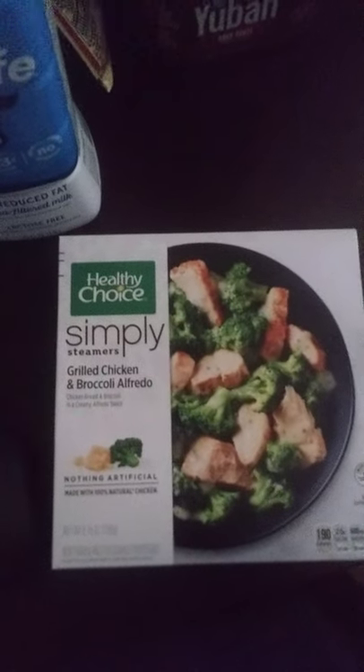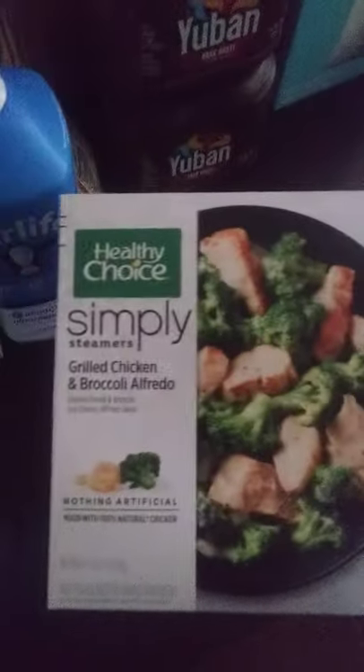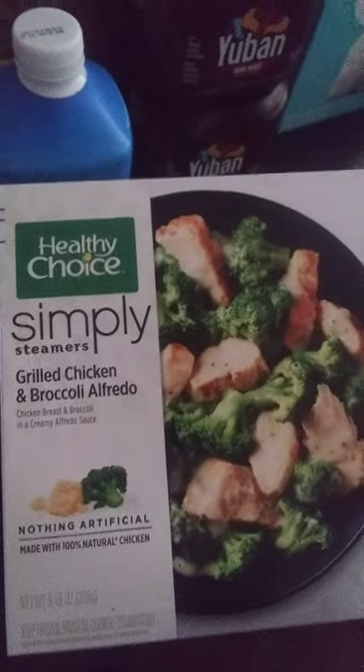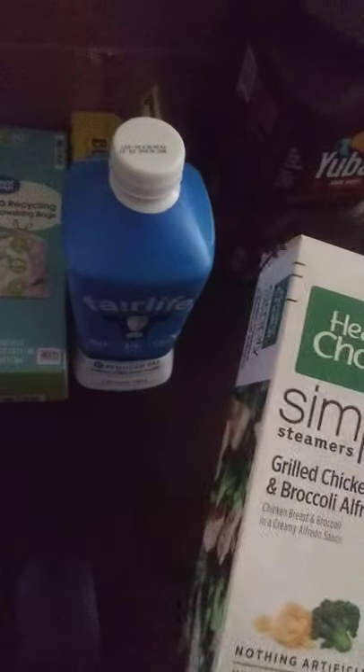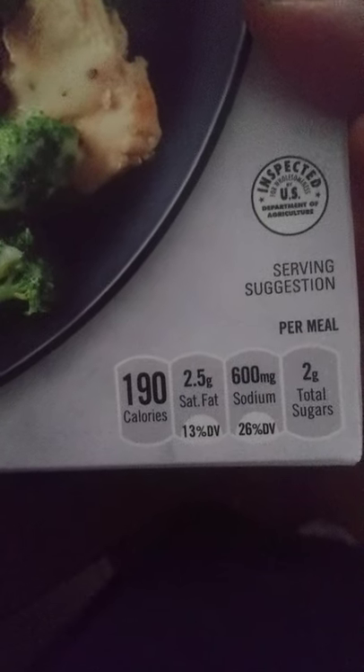Now we go to another Healthy Choice Simply Steamers — Grilled Chicken and Broccoli Alfredo Frozen Meal, 9.15 ounces. It has 190 calories, 2.5 grams of saturated fat, 600 milligrams of sodium, and only 2 grams of total sugar, so that's better. That's $2.58.